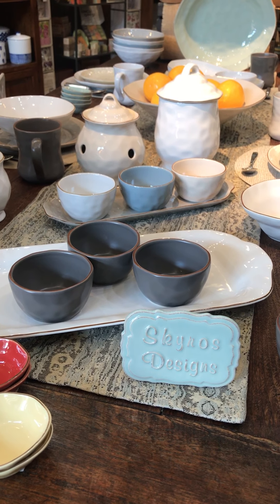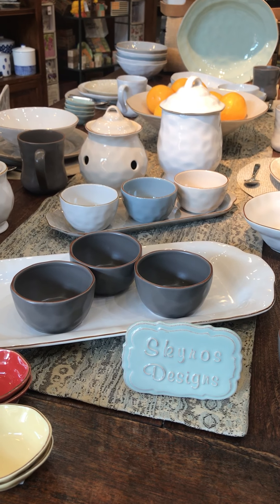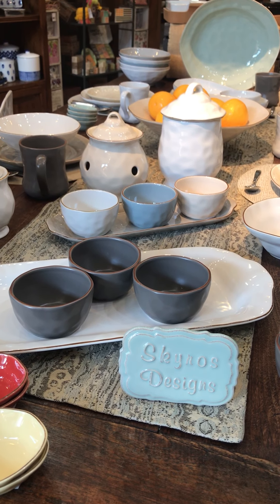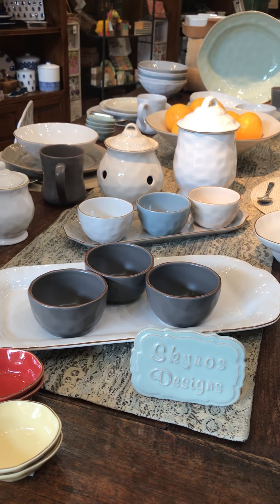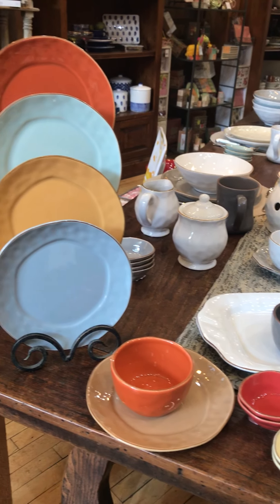Hey everybody, it's Holly back at the Italian Dish and I wanted to talk a little bit about Skiros Designs. It is a company that we just started a new promotion for, and hopefully you got my last email, but I wanted to highlight a little bit more about the Cantaria collection.